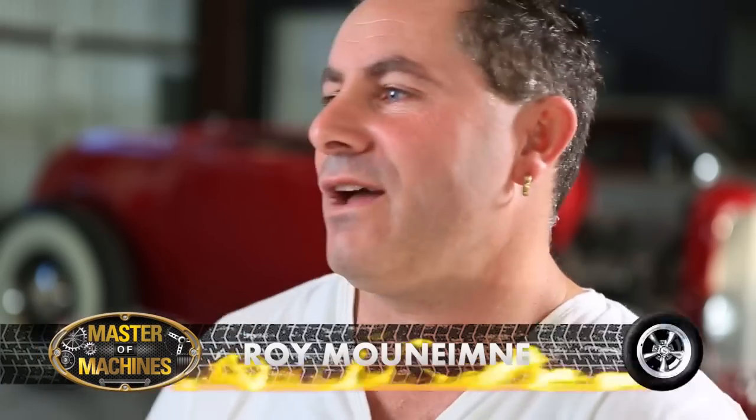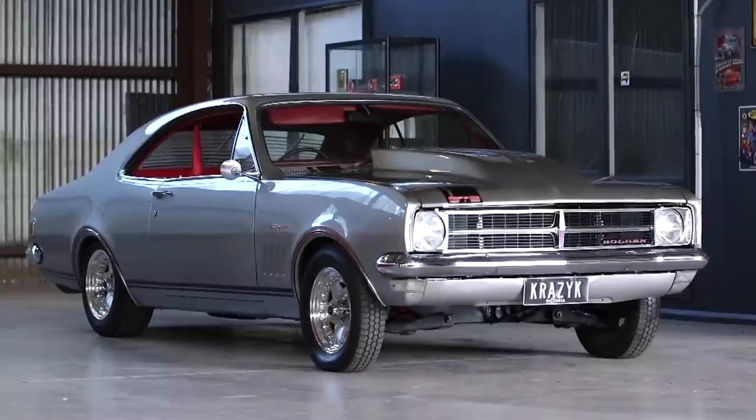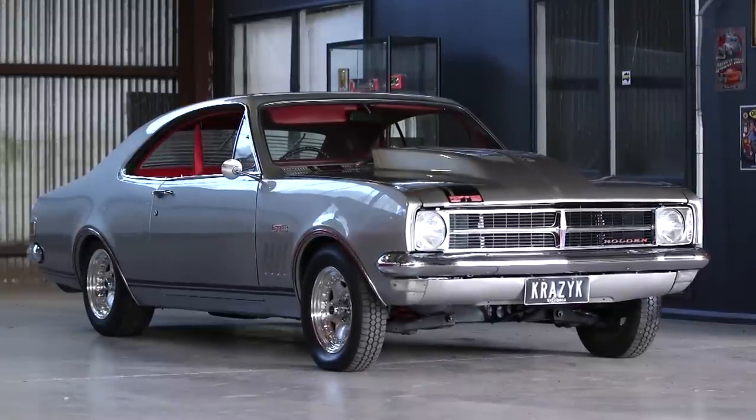Roy, you seem to be very passionate about early Holden Monaros. Tell us where that started. Well, the family had one when we were younger, so down the track I ended up buying a Monaro. I pulled it down, rebuilt the whole car, got it on the road, and it started from there. Bought one, then a second, third — it's my passion, I love it.